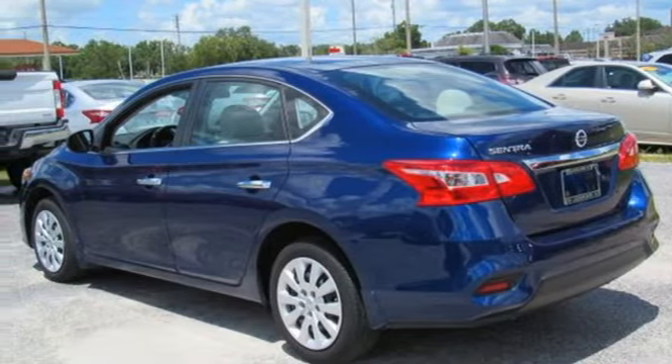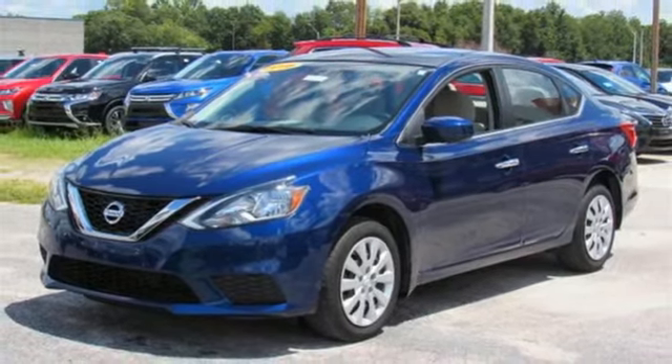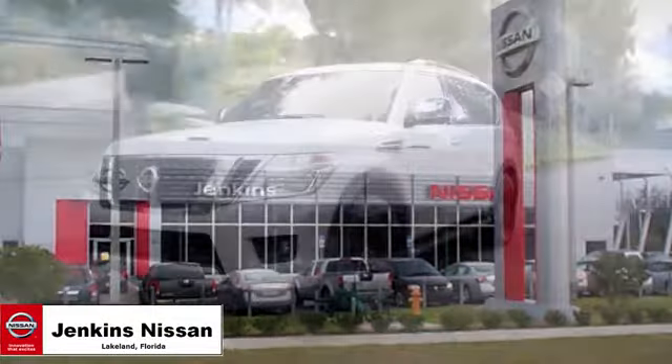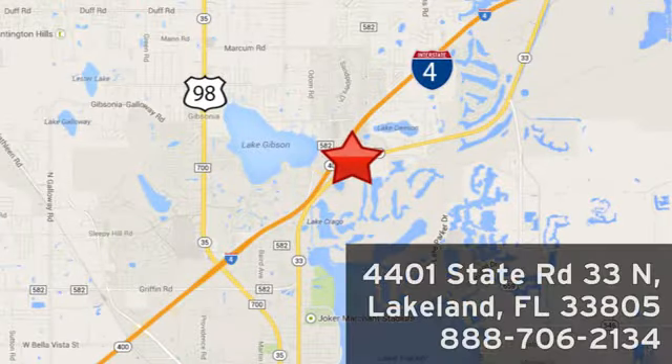If you've been waiting for the perfect time for a test drive, the time is now. Experience it today. Jenkins Nissan, where the deals are real. Or visit us in person at 4401 State Road 33 North in Lakeland, Florida.